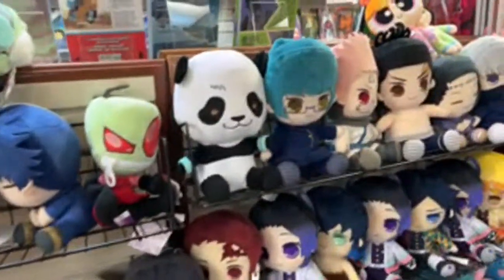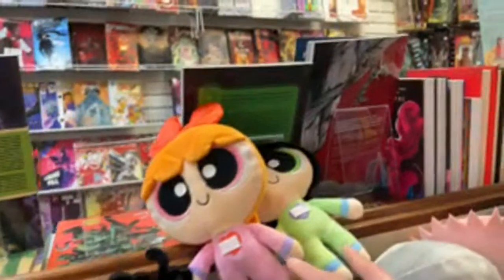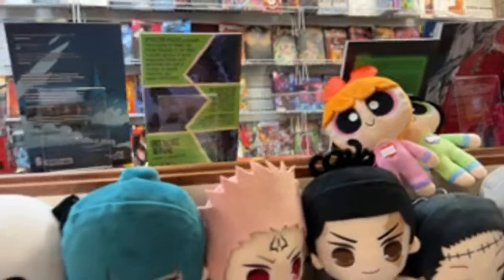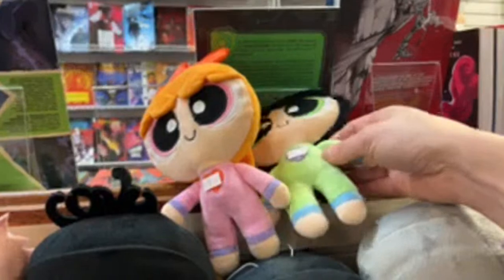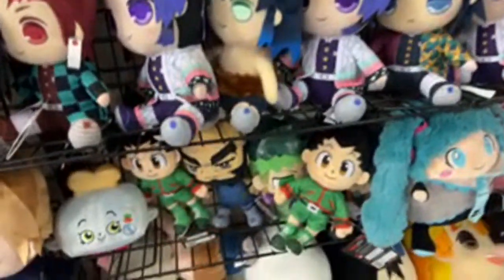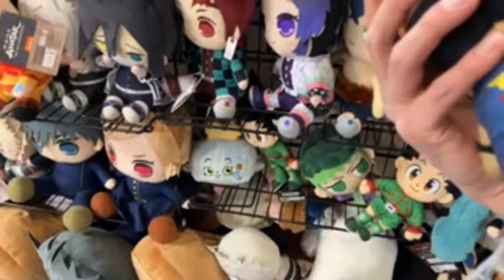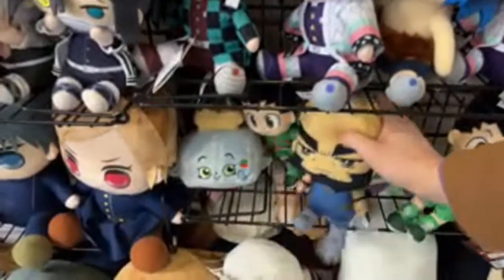Somebody was on the stream last time. Oh, Powerpuff Girls! There's no Bubbles — probably because the only educated collector puts Bubbles, because Bubbles is clearly the best of the Powerpuff Girls. It's not even close. Hunter x Hunter. Oh, it's Jet from Cowboy Bebop — Jet Black. What a cool name to have.